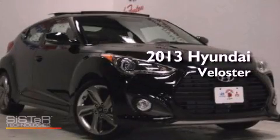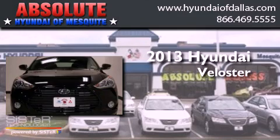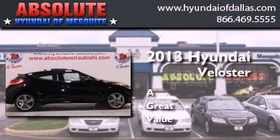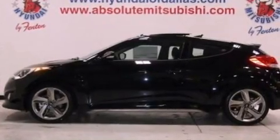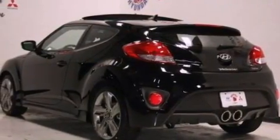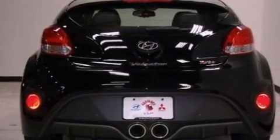This is a brand new 2013 Hyundai Veloster. Its top features include a turbocharger, heated seats, traction control and stability control systems, commercial-free satellite radio, aluminum wheels, and a tire pressure monitoring system.